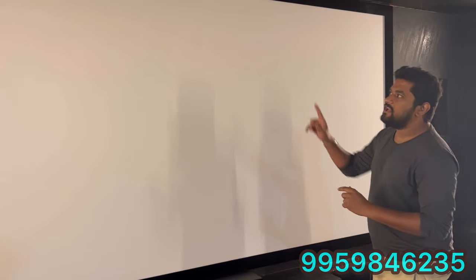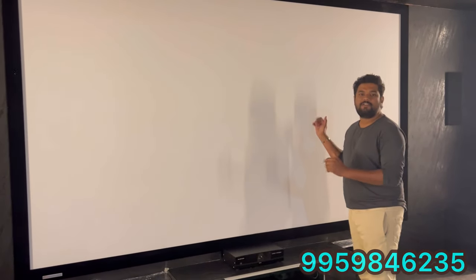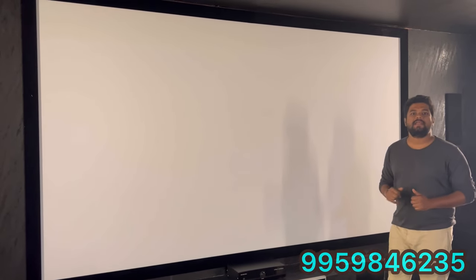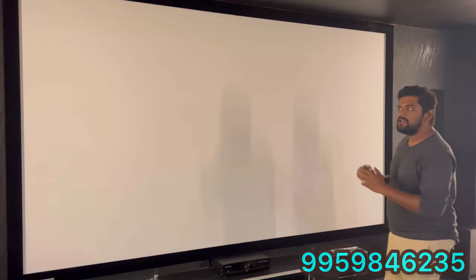Coming to the screen — this is a large screen. It is 150 inches diagonal, 11.8 feet in width and 8 feet in height. The width of the room is 20 feet and the length is 21 feet.